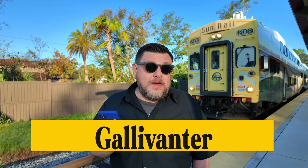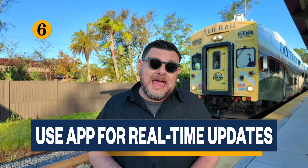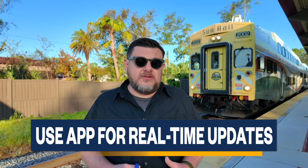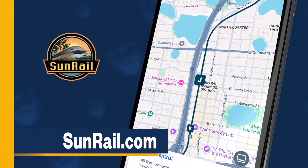The SunRail app is invaluable for real-time updates, train locations, and schedule changes. It also offers route maps and station information, so it's a good resource to have on hand for your trip.